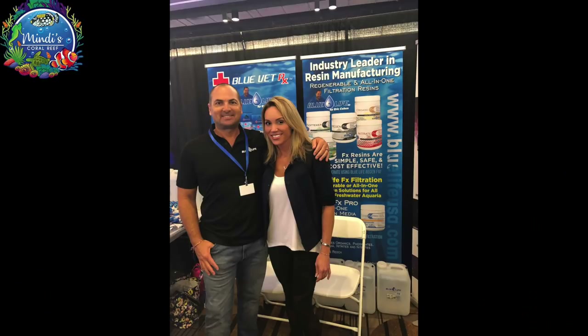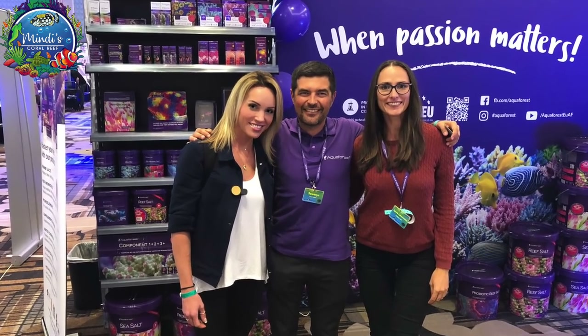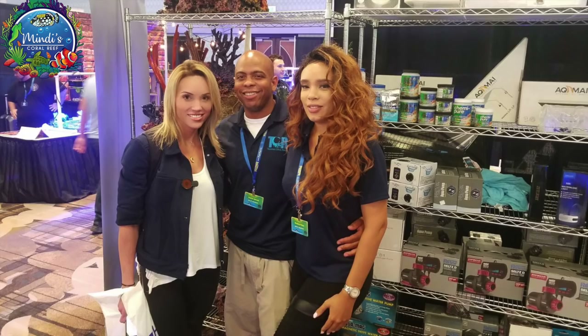This being my first year attending, I was lucky enough to make it to all three Reeferpalooza shows. I cannot wait until next year when they add the fourth location in Chicago. These shows are my favorite and they've contributed to so many memories of new friends and the connections that I have made along the way.